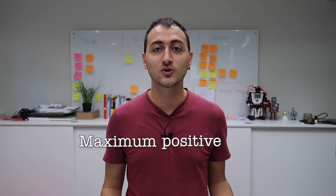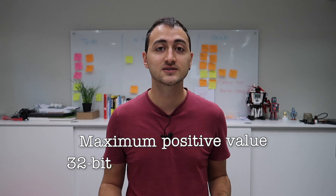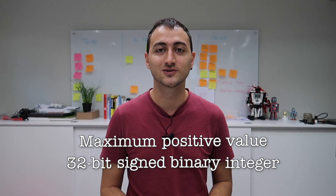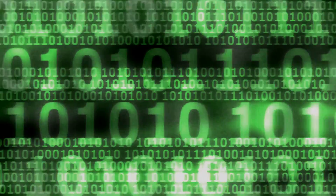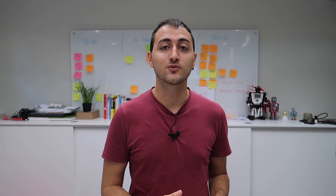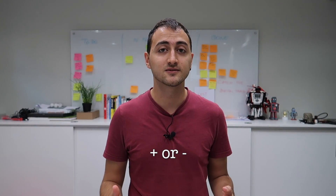2147483647 is the maximum positive value for a 32-bit signed binary integer in computing. 32-bit computers store data in a sequence of 32 binary numbers — that's 32 numbers where each number could be either 0 or 1. A signed number means that it could be either positive or negative, thus they are preceded with a sign.